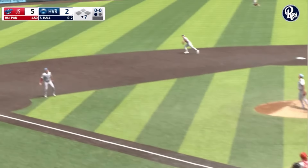First pitch to Ascanio — popped in the air, shallow left field. Long run in for Mendez, but he's got a beat on it and makes the catch in shallow left.